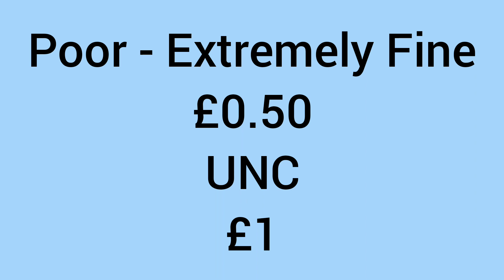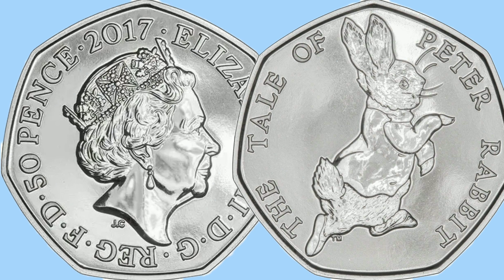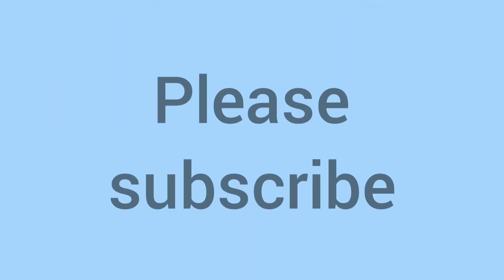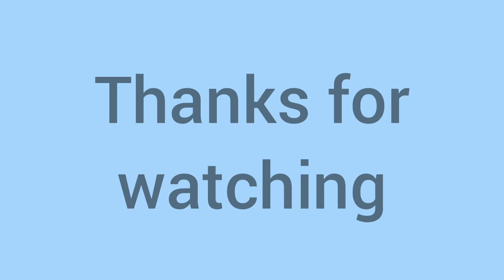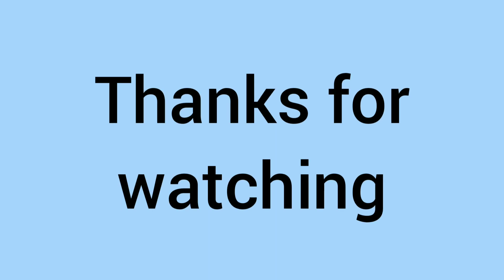If you do find one in uncirculated condition or just a beautiful condition, you might be able to get around a pound out of it, but not much. So this is a cool coin that isn't worth a lot of money — it's just a fun coin to find in your change, something different to add to your collection, or just a nice different coin to have. Please comment below if you collect 50p coins and please do subscribe. Thank you very much for watching — that means a lot to the channel — and hopefully you'll join us again soon for more coins on Bits and Bobs. Bye!